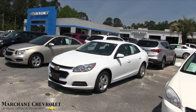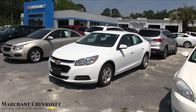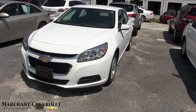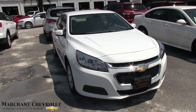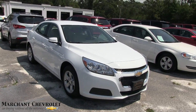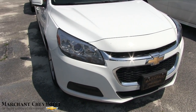Hey everybody, today we're going to look at a 2016 Chevy Malibu at Marchant Chevrolet — this white one right here in front of us. Good looking car. I'll do a condition report on it. If I see any major dents or scratches, I'll point them out to you on camera. I'll let you know the price, the mileage, what kind of warranty it has, and let you see some of the features as we walk around it on this quick condition report review today at Marchant Chevrolet.